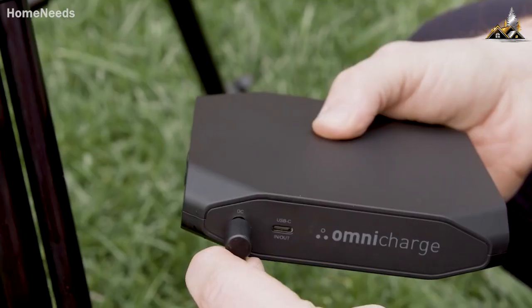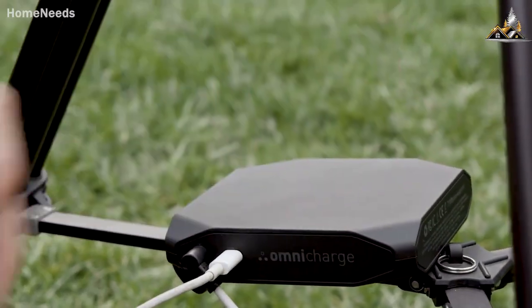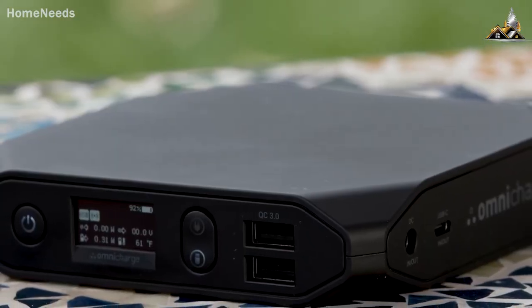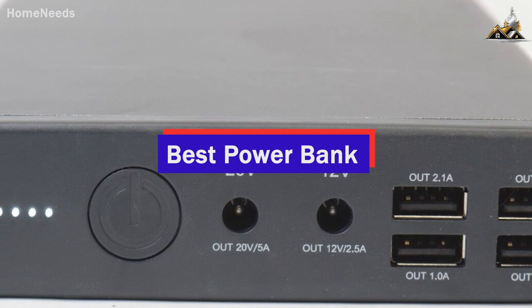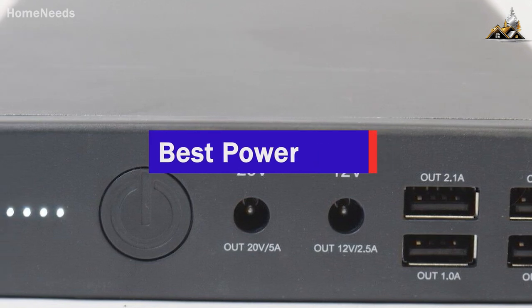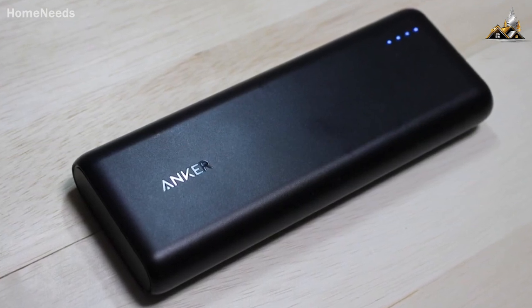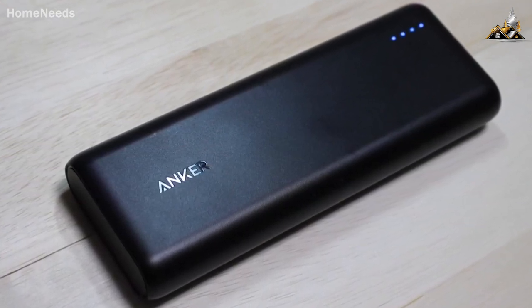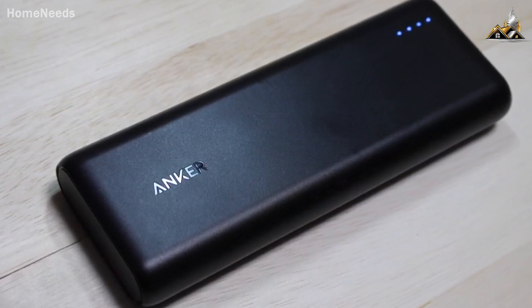Hey guys, there are a ton of quality power banks on the market right now, but which one is going to be the best for you and your specific needs? Well, in this video, we're breaking down the five best power banks in 2023. I've included options for every type of consumer, so whether you're looking for a more affordable model that can reliably charge your phone a few times or a heavy-duty model that can also jumpstart your car, we'll have the power bank for you.